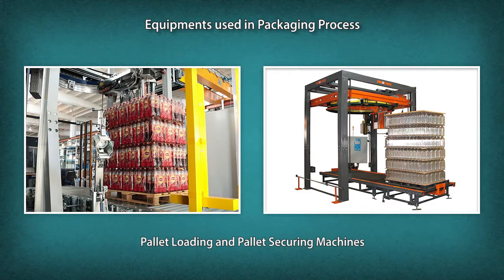Pallet loading and pallet securing machines assemble or dismantle pallet loads of products, groups of packages, or rigid containers on a pallet with little or no manual intervention, and secure the load on the pallet for security and stability during transportation.